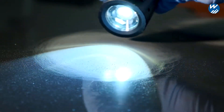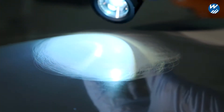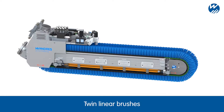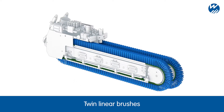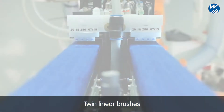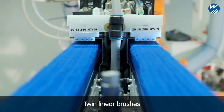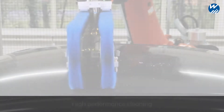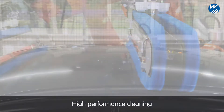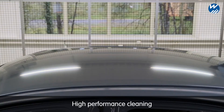After sanding processes, surfaces should first undergo manual cleaning or a pre-cleaning process using air technology. Subsequently, even the finest sanding dust can be reliably removed using the Ingramat system. The linear brushes are manufactured according to the highest quality standards and have been optimized specifically for the cleaning of vehicle body shells. They wipe crosswise across the surface and remove any residual particles in no time at all. This means that high-performance cleaning can be carried out even at fast cycle times.